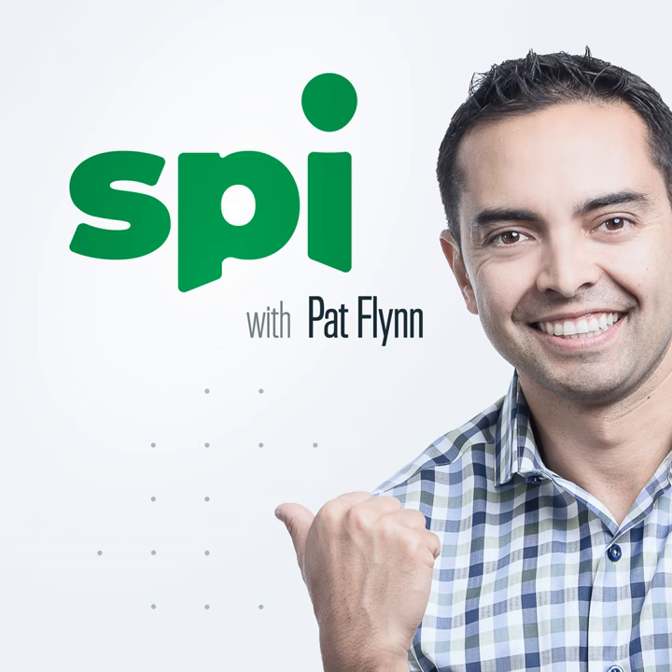Pat gives a heartfelt thank you to Ryan and his team for helping create this framework for better serving their audience. It made them more money, raised their email open rate, and allowed them to connect better with everybody. Ryan says what makes him happiest is the impact Pat is having — he's been a fan, a listener, and a customer of SPI for years before they even knew each other personally.